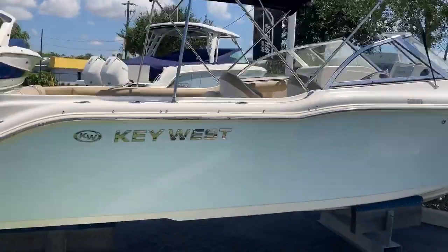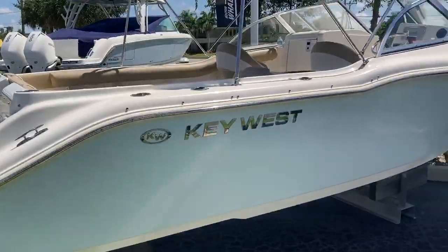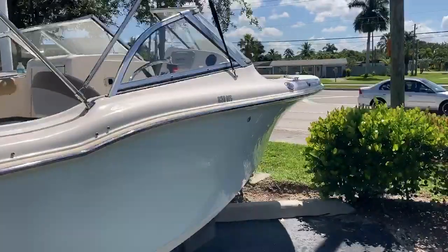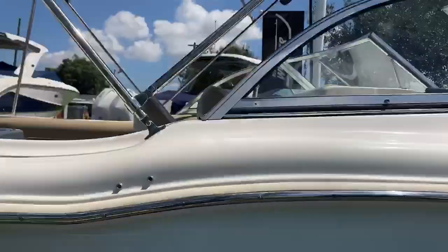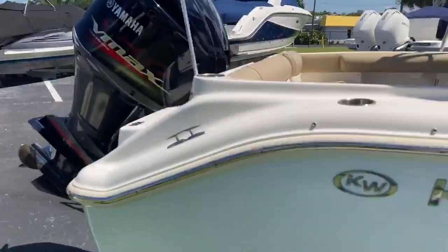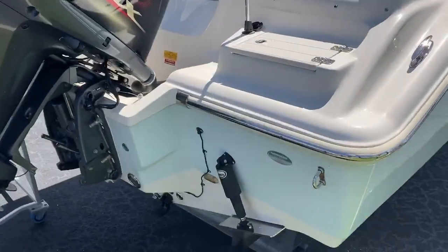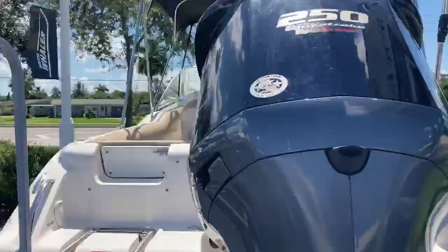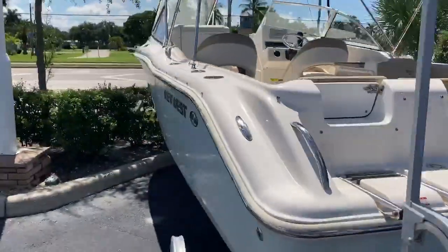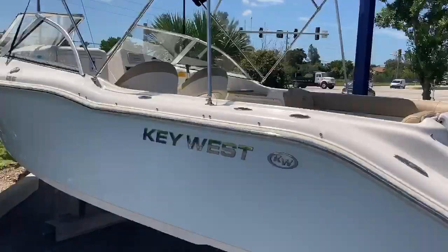Welcome to Marine Max in Fort Myers. This is our brand new trade-in. It's a Key West 239 DFS, which is their dual console line. Very popular boat for this area. Linko trim tabs, Yamaha 250. It's in great condition, and it's a 2018.